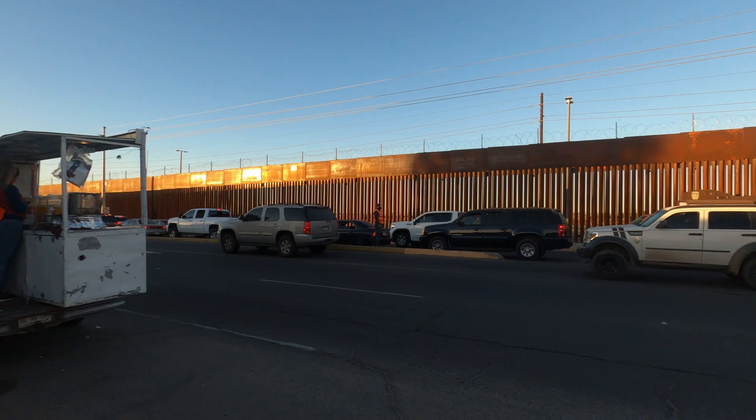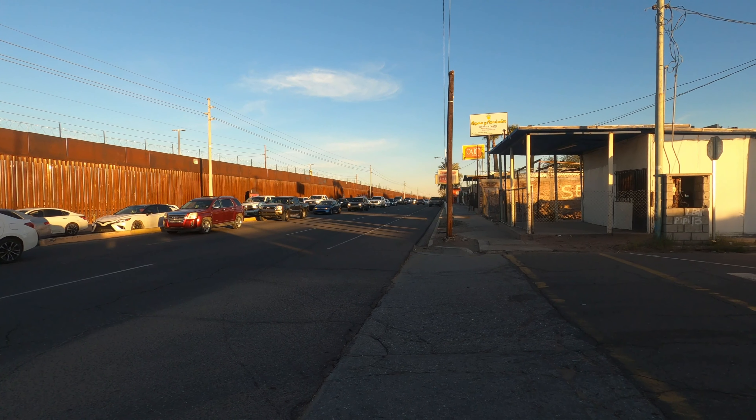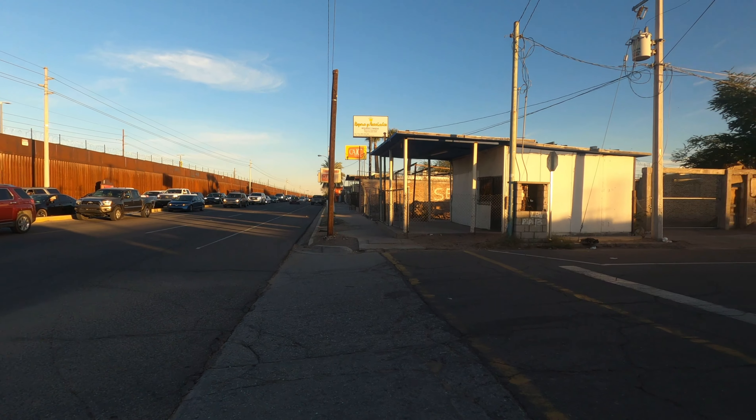The line is currently all the way back to 14th Street. The SENTRI lane is supposed to be quick — you're supposed to get across the border real quick. You pay that money to get across the line fast, but right now it's about an hour and a half to two hour wait in the SENTRI lane, which is ridiculous.